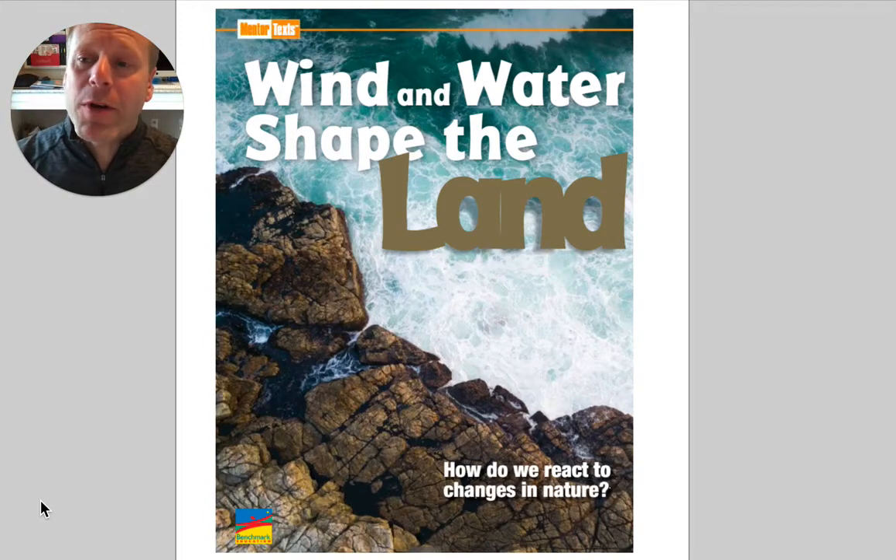Hi everyone! We've been reading a little bit this week already about water shaping the earth, but now we're going to change a little bit. Still dealing with erosion and the shaping of land, but now we're going to be moving to wind.